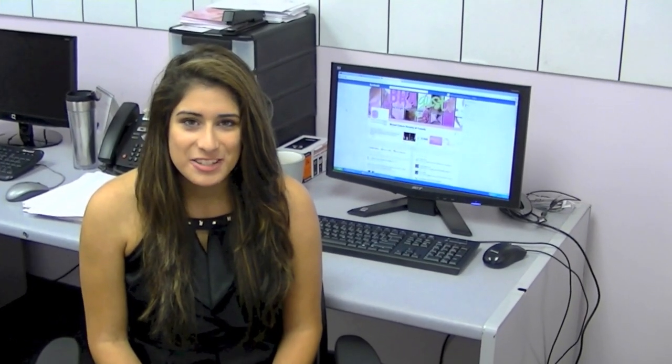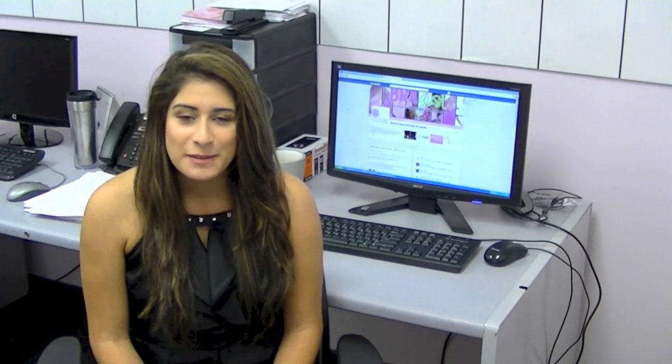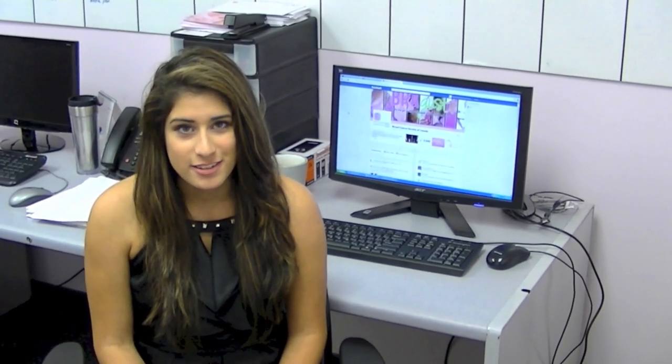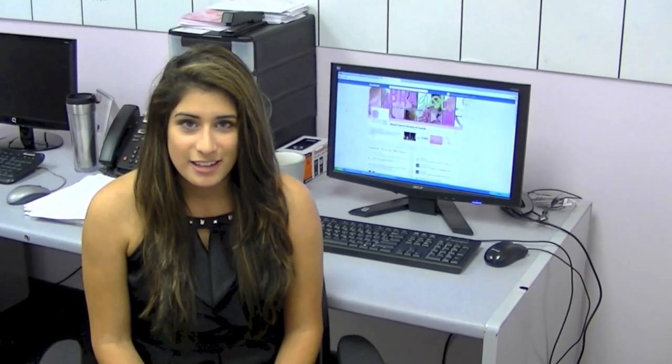Hello! Thanks for joining me today for a tour of the Breast Cancer Society of Canada's National Office. My name is Katerina Gagne, and normally I spend my time studying at the University of Western Ontario, but this summer I've been lucky enough to have an internship at the Breast Cancer Society of Canada.